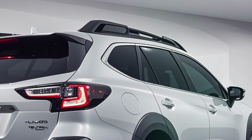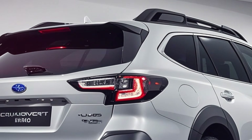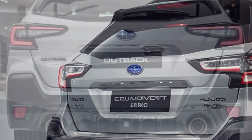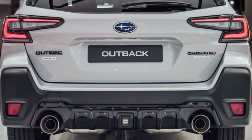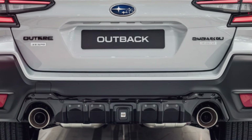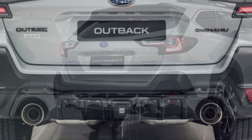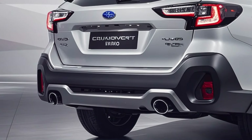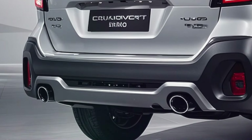Step back first. The Outback's rear design is all about presence. Sharper lines and bolder contours give it a bold, aggressive look, and redesigned LED taillights add a fresh touch while also improving visibility. The Subaru badge sits proudly in the center, surrounded by a bold Outback badge. This rugged rear look is complemented by a rugged bumper and dual exhaust tips that hint at the Outback's off-road capabilities.